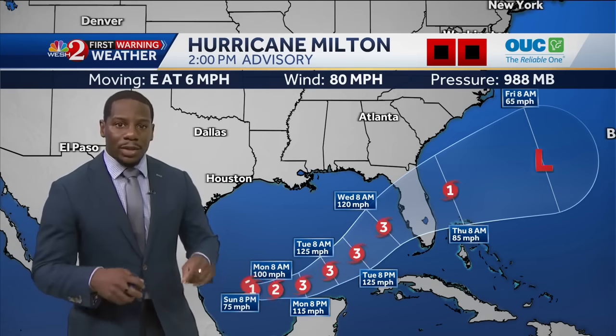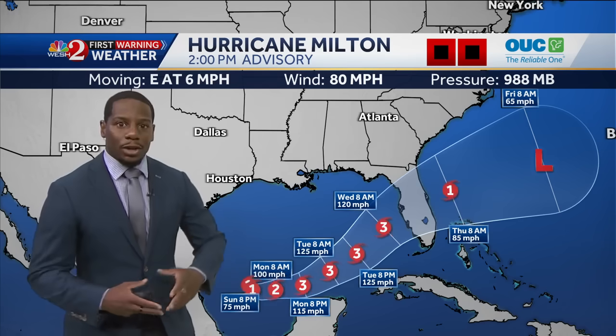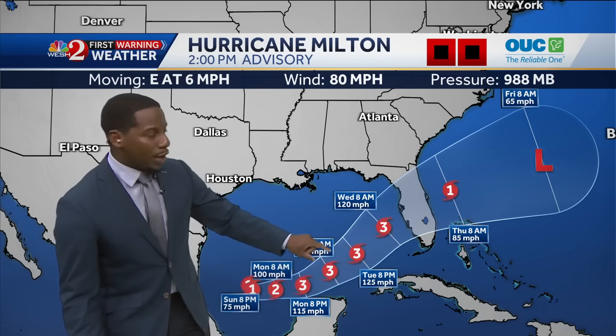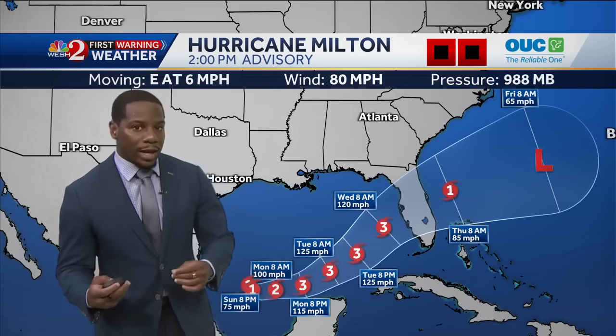Over the next 24 hours, Milton has the chance to grow, likely strengthening to a Category 3, making this a major hurricane as we get into Monday afternoon. It will then be maintaining Category 3 strength with wind speeds of 120, maybe even 125 miles per hour just before landfall.